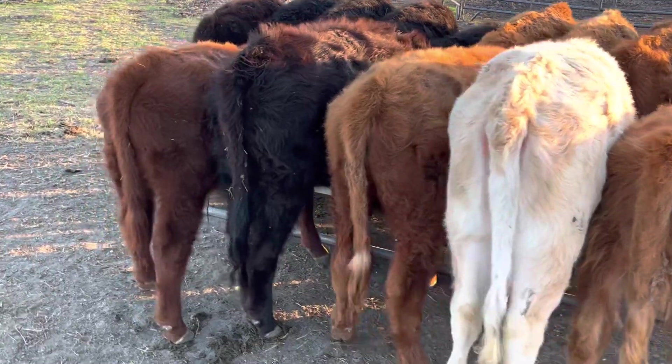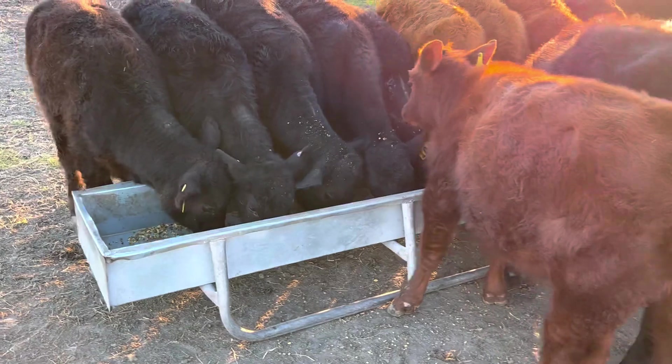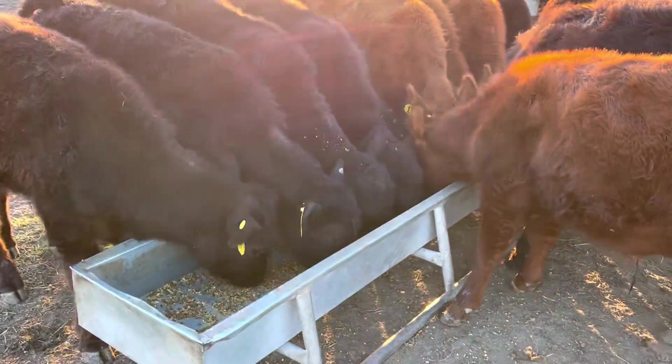There are still a lot of things on this farm that need to be invested in — I need equipment, I need to pay bills, etc. So that money from the cattle sales will do a lot for me.